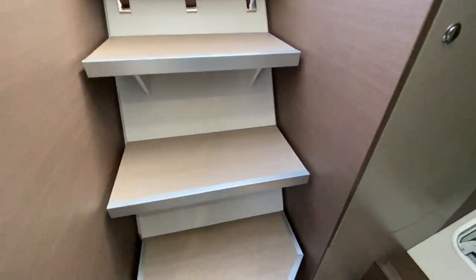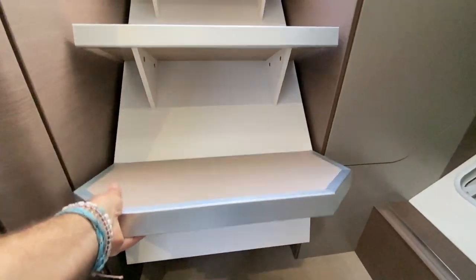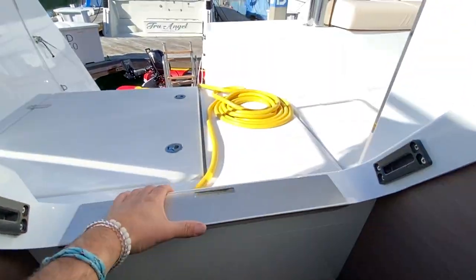The fit and finish is quite superb. Underneath these steps, this opens up and you have accessibility to your battery chargers and some electrical components. Great use of space and a really nice innovative design here.